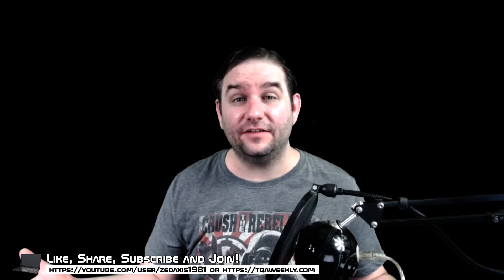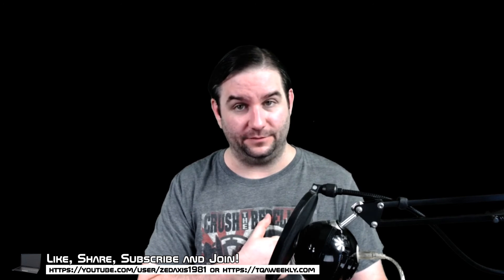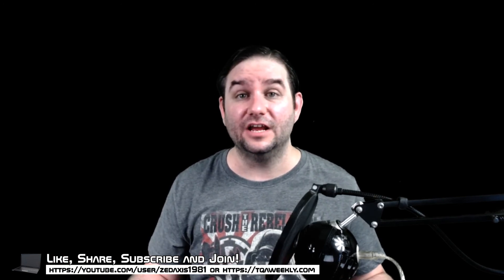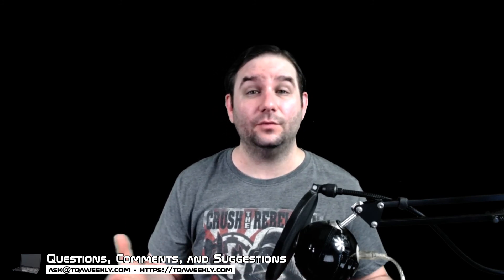I hope this helps you. Like this episode if you like it, dislike it if you didn't. Share with those who think they'd benefit from this, and don't forget to subscribe. If you have any questions, comments, or suggestions for topics, email me at ask@TQAweekly.com or go to TQAweekly.com, where you can find show notes, past episodes, and other ways of subscribing, or use the contact form to email me directly. And if you want to see me play video games, go to twitch.tv/ZAxis1981 and see my schedule to know when I'm streaming next. Thank you for watching and goodbye.